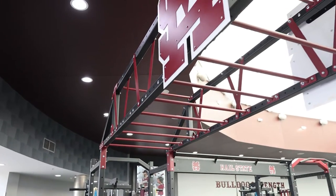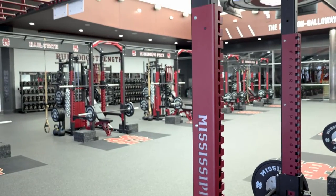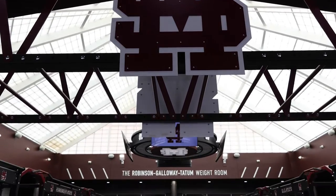The bridge is a very great looking piece but it is also a very functional piece for us. Being able to get the guys in an overhead position working on single arm hangs, double arm hangs, and the rhythm of using the connector bridge bars is great for shoulder health overall.